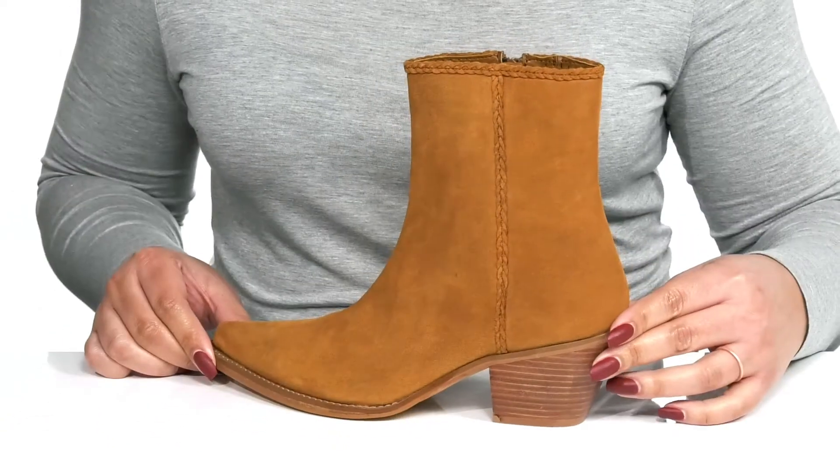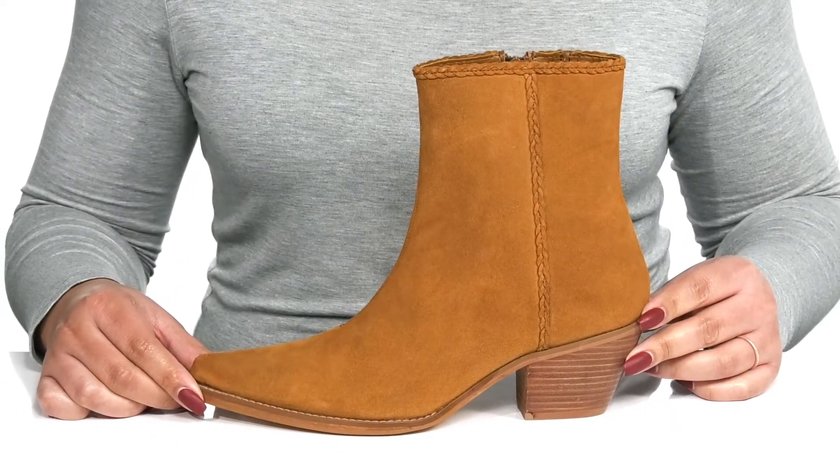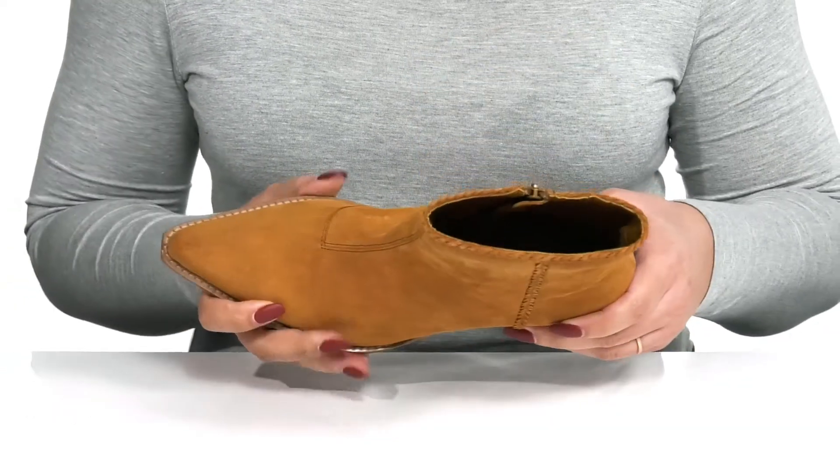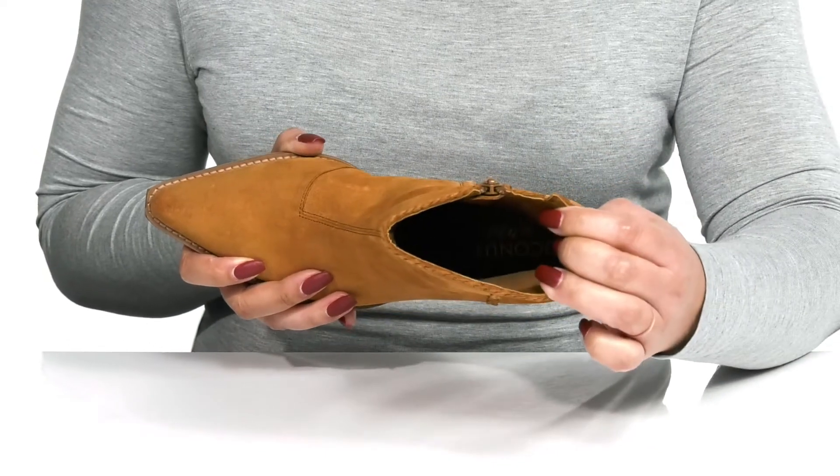You're sure to love these — they'll look great with your favorite pair of skinny jeans and a nice sweater. Inside, there is a textile lining with a cushioned footbed to keep you comfortable all day.